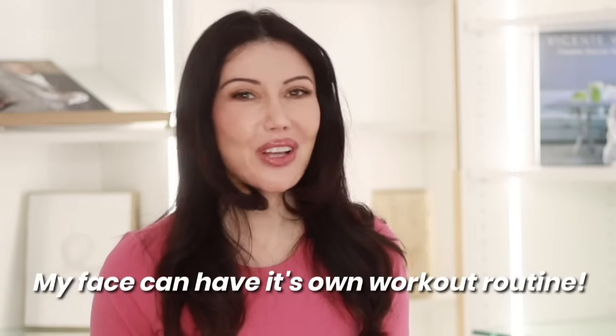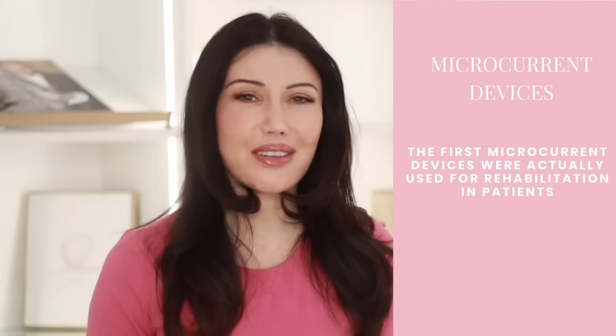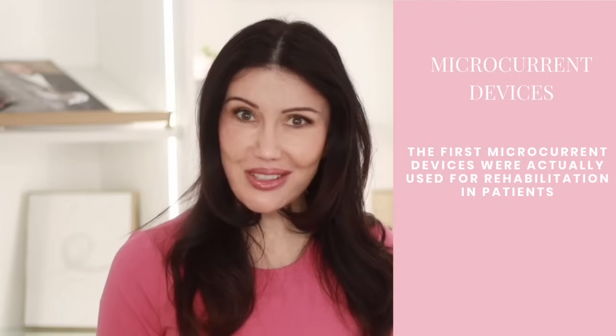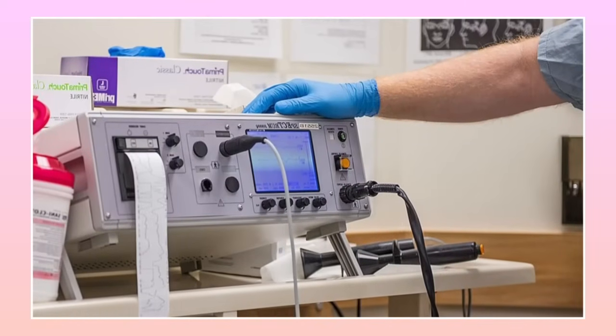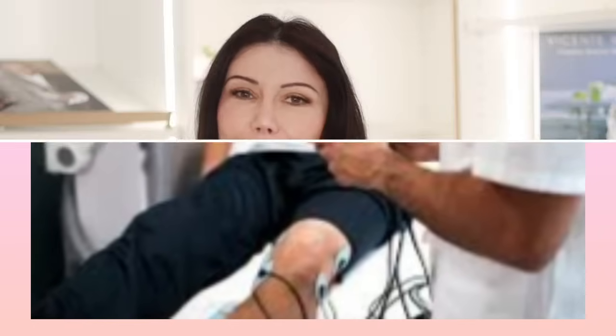Let's talk about microcurrent devices. When I first heard about them, I thought, my face can now have its own little workout routine without me having to sweat it out at the gym. Microcurrent therapy actually comes from rehabilitation. In the early 2000s, doctors were using tiny electrical currents to help patients recover from injuries, and then someone thought — why don't we use these gentle zaps on our face? So microcurrent therapy was born as a non-invasive way to lift and tone your face, kind of like a mini gym workout that sends your skin to a personal trainer. These little zaps go into the muscle tissue and help your skin be more youthful.